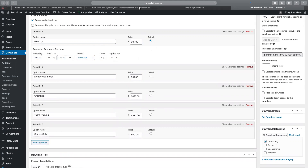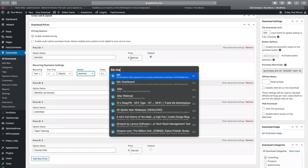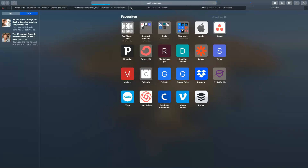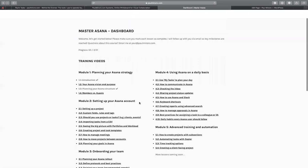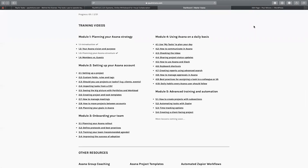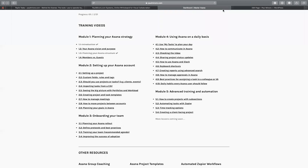Moving on to the actual courses — all my products like my toolkit, consulting program, Master Asana and Master Pipedrive courses are all delivered through my website. If I go to the front end — Master Asana — this is what the course dashboard looks like. When you sign up, you can see all the lessons you have access to. How I restrict access to this is using one of the EDD add-ons which allows me to restrict content. In WordPress, I can choose to restrict this page to active subscribers of the Master Asana program.